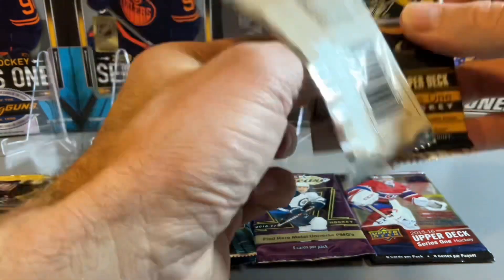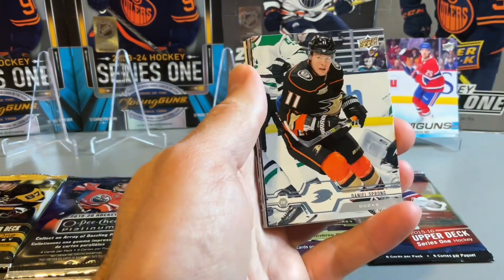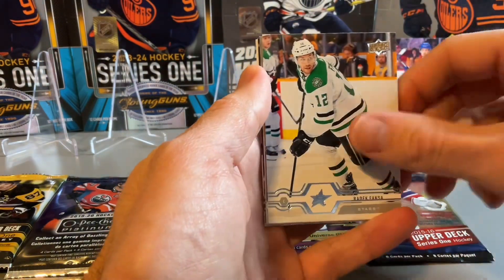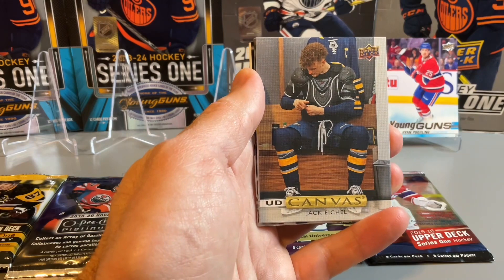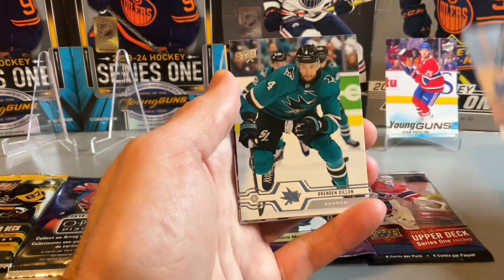Pack number two. We have three retail packs first and then getting to a hobby pack until we get to some of our bigger packs at the end of the break. Jack Eichel canvas in our second pack.